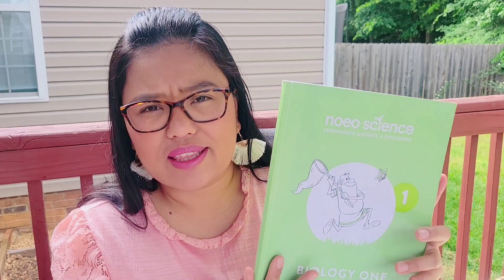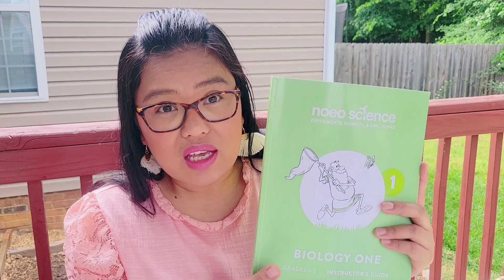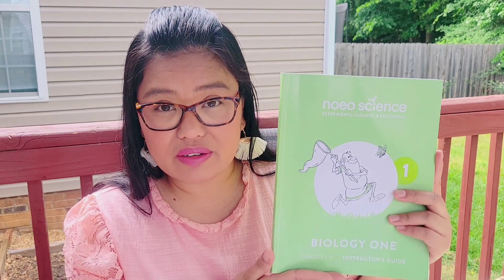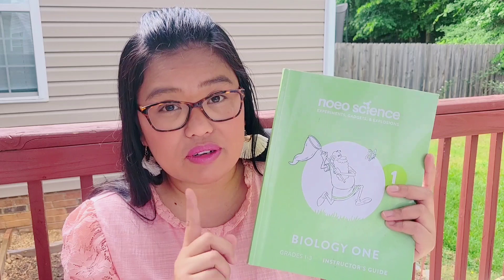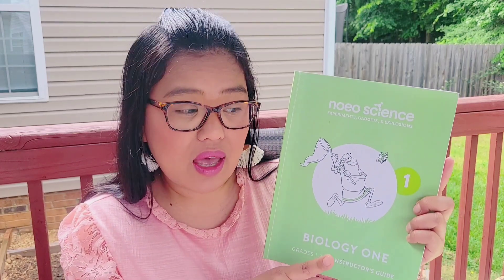We did biology last year, last school year 2020-2021. So this video is kind of a review or just to give you an overview of what Noeo Science Biology 1 looks like. Every time we buy our curriculum from Logos Press, we always get the bundle.